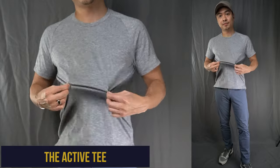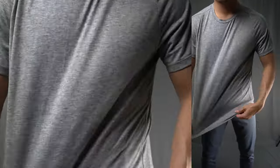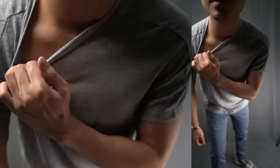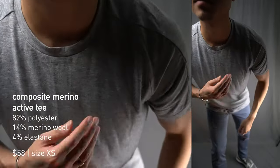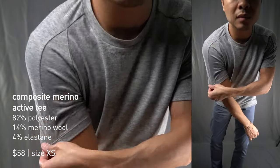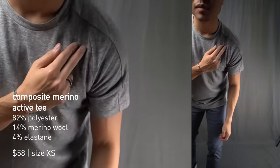Next up we've got the Active Tee, and true to its name you'll want to wear this shirt when you are most active. It's currently among Ministry of Supply's best-selling pieces. The Active Tee boasts a sustainable, soft, and breathable tri-blend fabric. The Composite Merino Active Tee is one of my favorite pieces from the MOS collection — from the shirt's construction and design to the casual cool athletic cut, it really does combine form and function suitable for the gym or anywhere around town.